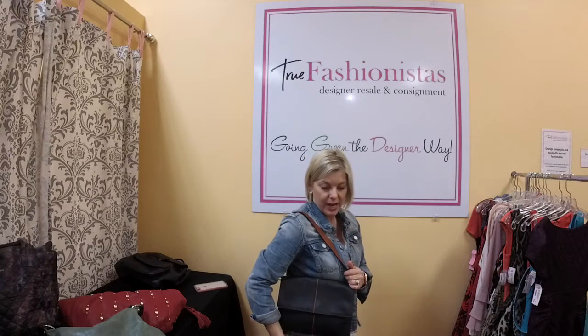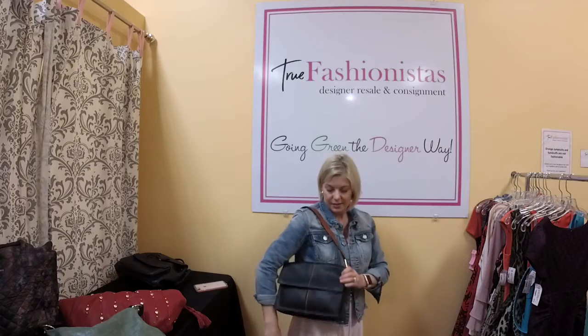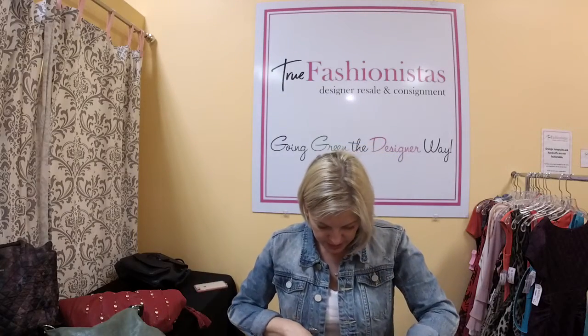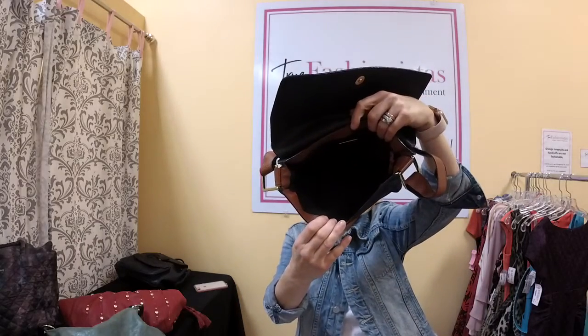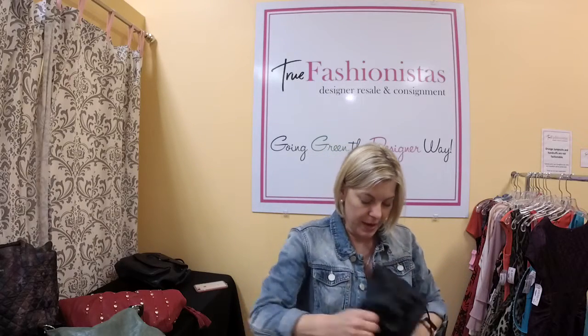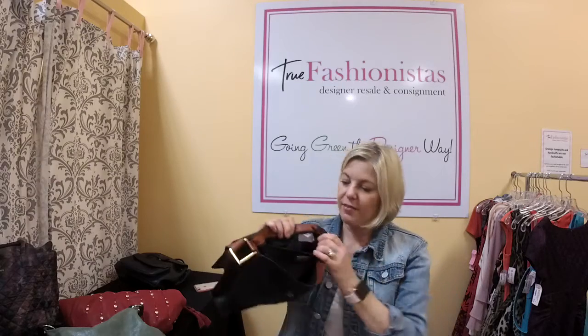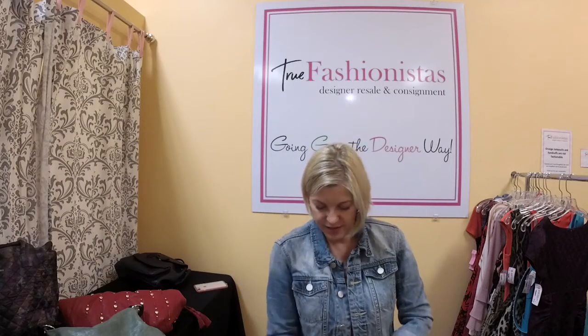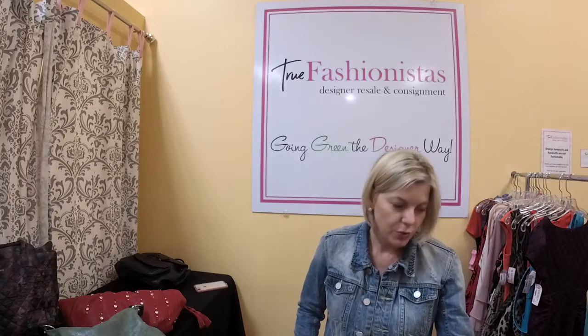Bottega Veneta — very expensive bag, retail for about $1,900. It's a shoulder bag and we have it tonight for $295. Let me show you up close — it is coated. The inside is in amazing condition with brown trim throughout. It has an authenticity tag on the inside. Tonight it's $225 and you get half off of that.